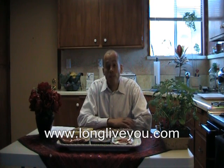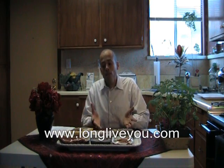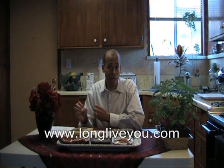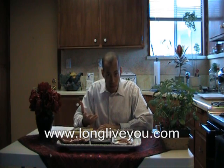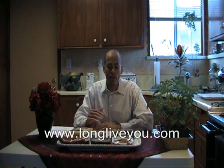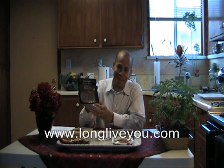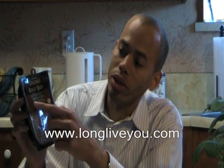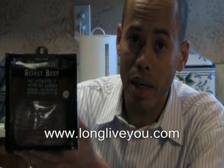What I want to talk about is a couple of alternatives, and to make you aware that if you're a meat eater, you can still enjoy quality meat without nitrates or sodium nitrate. For example, here's some roast beef. Notice it says 'uncured' — no nitrates or nitrites added. That's going to be a much healthier choice when you're buying your lunch meat.